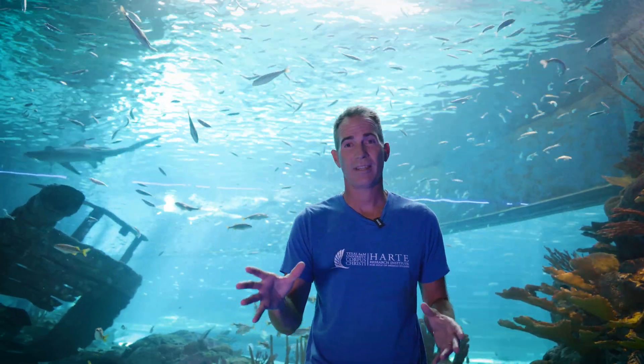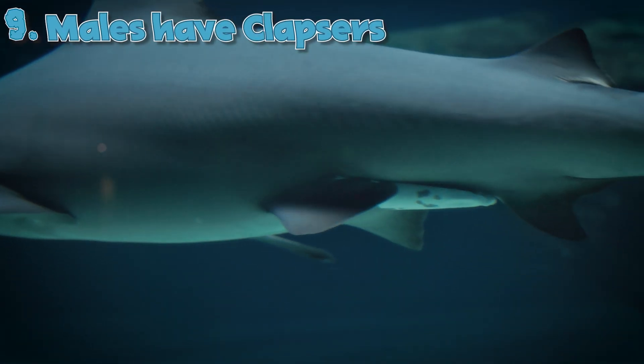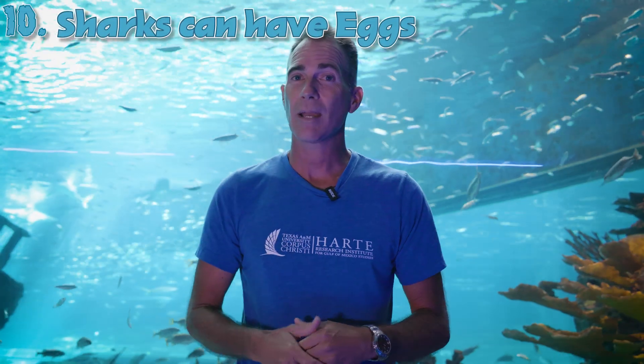We can't talk about sharks without talking about reproduction. You can tell the difference between male and female — males will have claspers that come off the bottom side of the back end of the shark. Most sharks do what's called a live birth, so whenever they have babies, they will look like tiny sharks coming out. But there are a couple of species of sharks that do have eggs, and that's something to look up for another time.